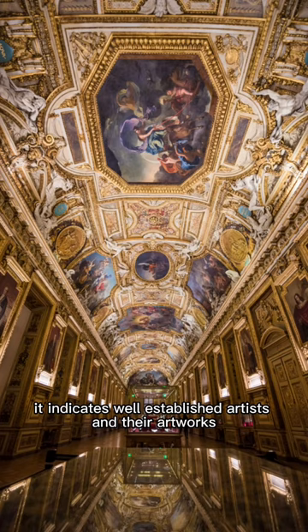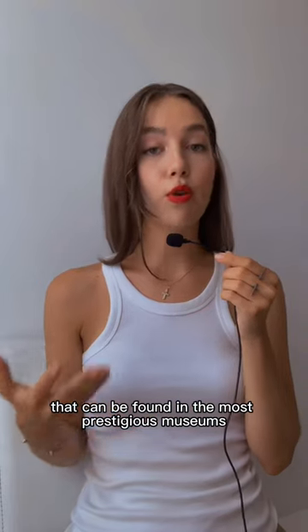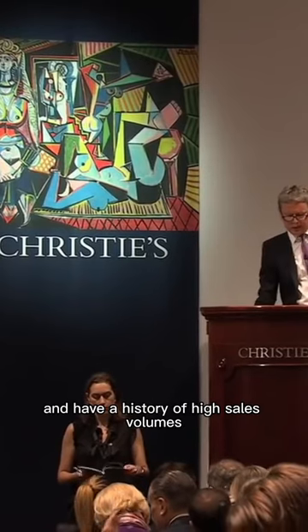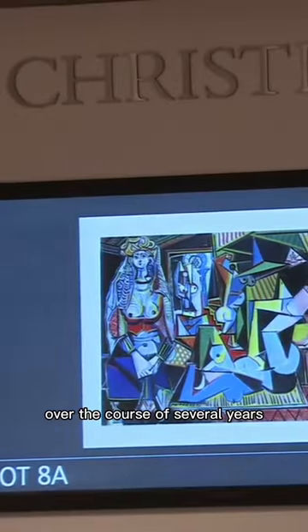It indicates well-established artists and their artworks that can be found in the most prestigious museums and art galleries. They have to be valued at more than one million dollars and have a history of high sales volumes over the course of several years.